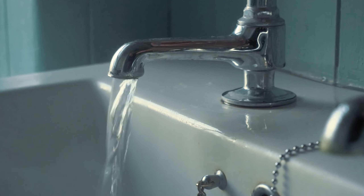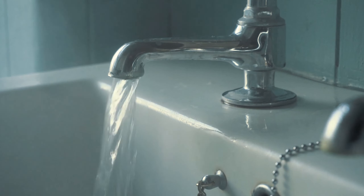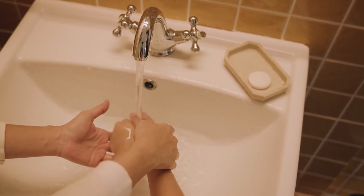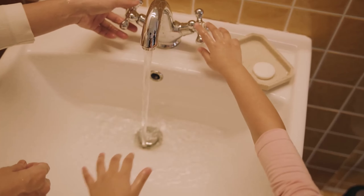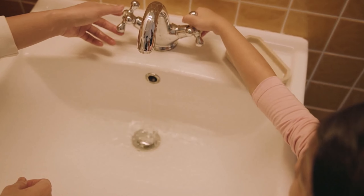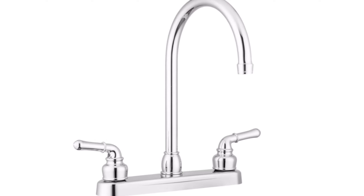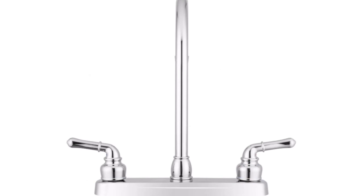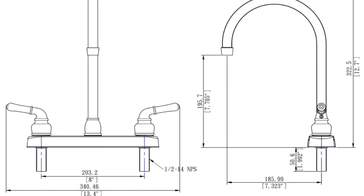Here are the key features of the Pacific Bay Linden modern high arc kitchen sink faucet. Design: the faucet has a modern high arc spout, available in two finishes — brushed satin nickel and polished chrome. Material: the faucet is constructed from metallic plating over ABS plastic, making it lightweight and durable. The waterways are made from premium grade synthetic materials.